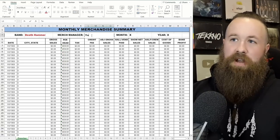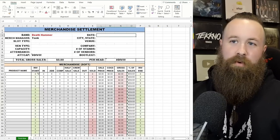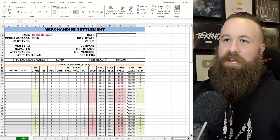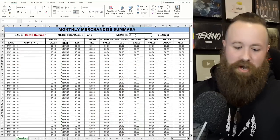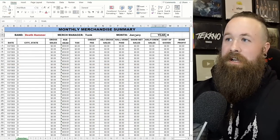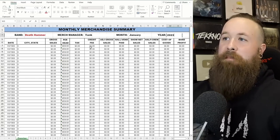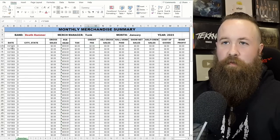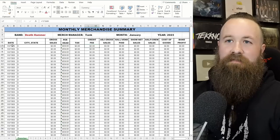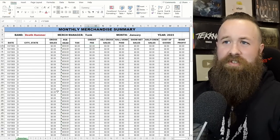Under 'Merch Manager,' if you type your name in — we'll just put Tank since I'm the one doing it — go to your sheet and boom, it auto-fills for you. There are going to be a lot of things that fill in. We said it's going to be January 2023, and every time you do a settlement sheet these are all going to auto-populate for you.